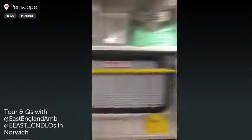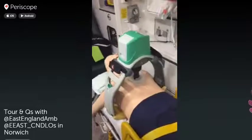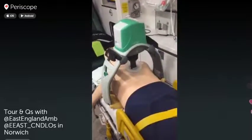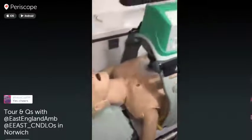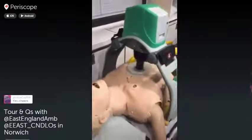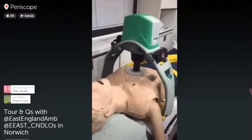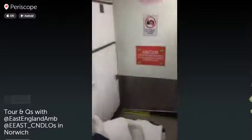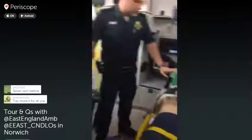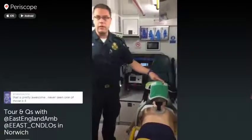One of the newer bits of kit that we carry now — the manager in Norwich actually carries this piece of equipment. It's a Lucas automatic CPR device, which eliminates rescue fatigue by providing sustained cardiac chest compressions. This is particularly relevant for people who are transported to hospital in cardiac arrest for correction of the cause of that cardiac arrest. So this device is deployed to a patient in cardiac arrest — we set it up and essentially it just carries on the job of CPR that would normally be done manually.